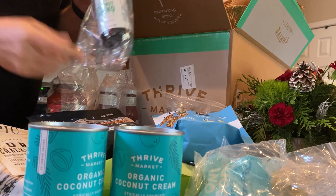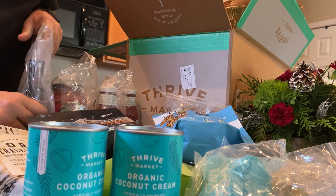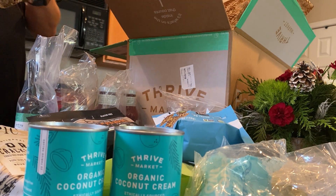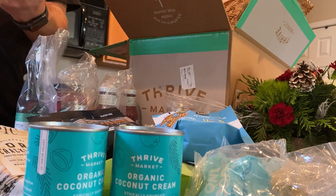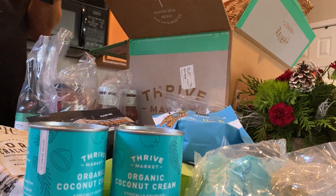Coconut Amino Sauce — this is really good. I used this for making an amazing teriyaki marinade, a Keto teriyaki marinade, and it was so good. Actually still got some in the refrigerator.